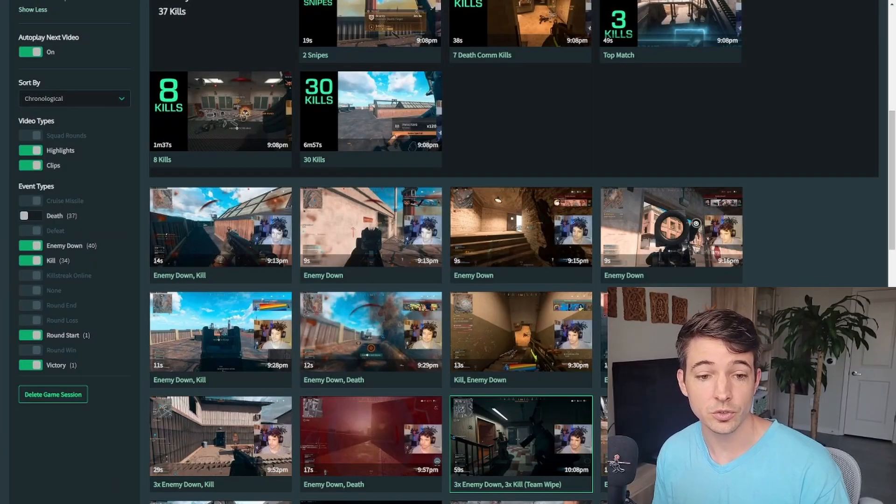And if you look at the left side of the screen, you can actually filter all of these clips as well. Highlights, clips — I turn off deaths. I don't like to share my deaths, obviously. Enemy down kills, depending on what game you're playing. Also, it doesn't just do Warzone. It does many others, and I'll show you that later in the video.